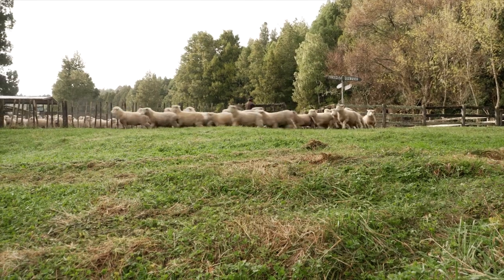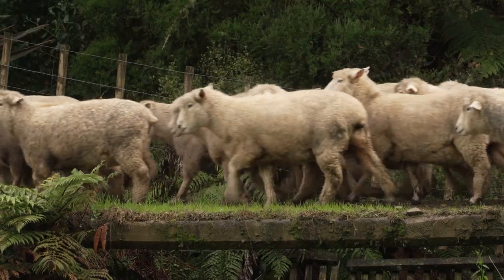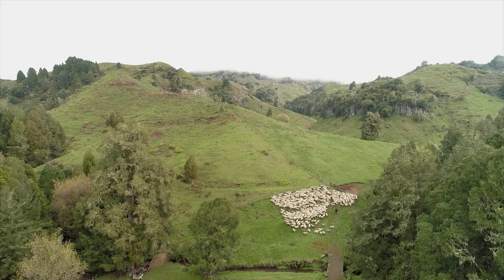With the breeding and finishing I find it's more enjoyable farming because you're seeing your progeny to its end result. With having less numbers because you're finishing, you're more adaptable in dry or really wet conditions because you've got options, not being too heavily stocked with one type of livestock.